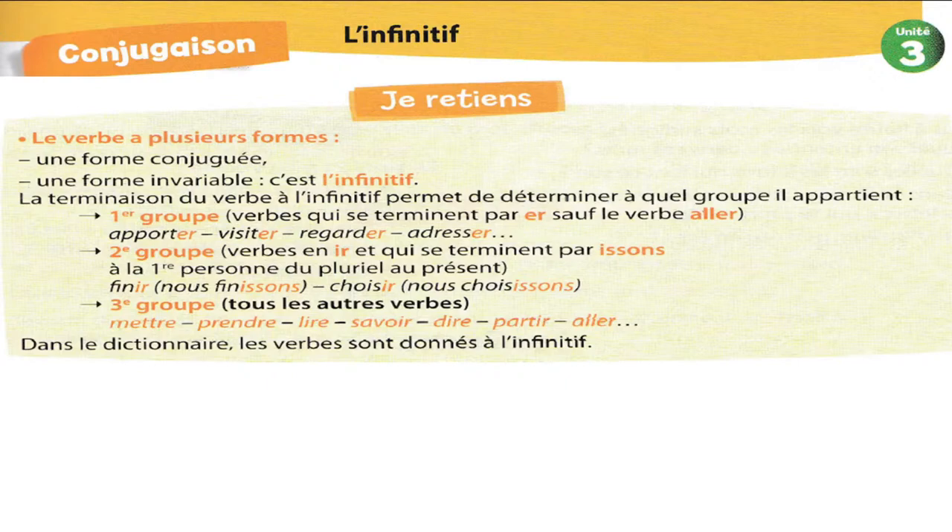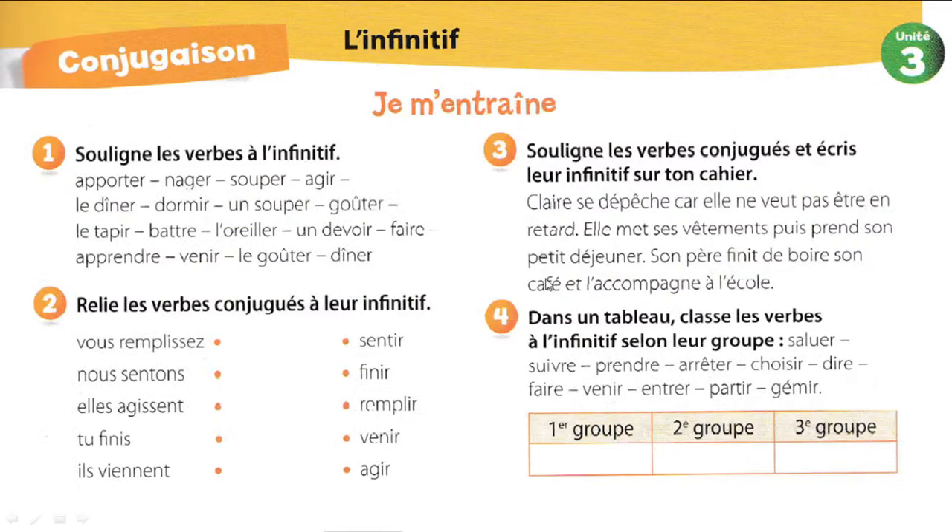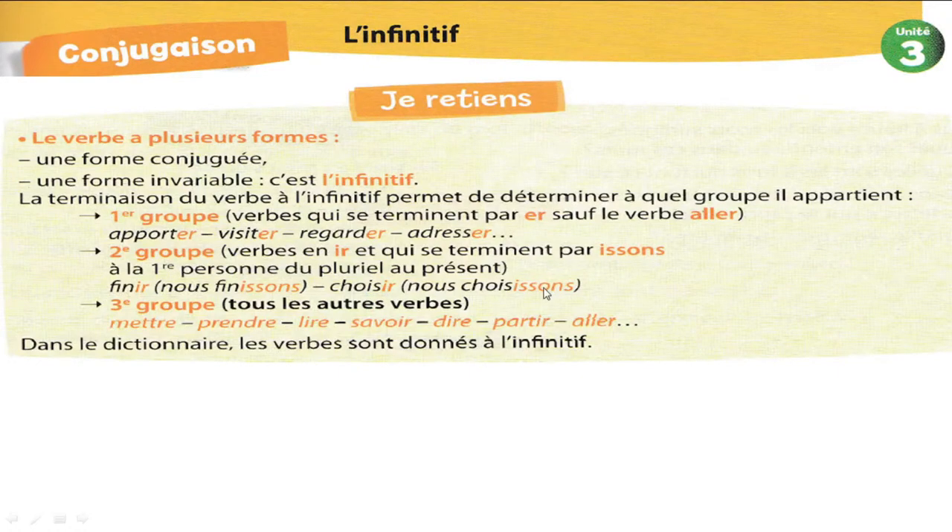Alors, je passe à « Je retiens ». Les verbes du deuxième groupe, ce sont des verbes en IR qui se terminent par ISSONS à la première personne du pluriel au présent. Ça veut dire que si vous trouvez un verbe qui se termine par ISSONS avec nous au présent, vous allez déduire que c'est un verbe du deuxième groupe. Comme finir — nous finissons — et choisir — nous choisissons.